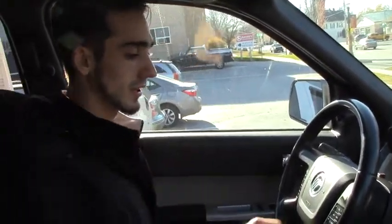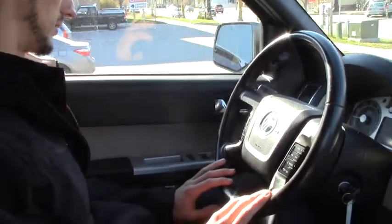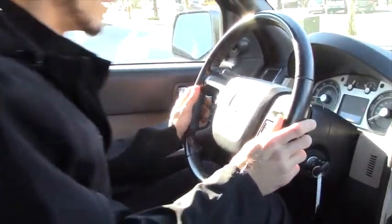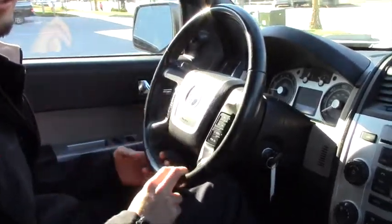It has some pretty cool features. You're going to have your volume controls and your cruise controls right in the steering wheel. You do have auto lights and auto windows. It does have 61,000 miles on it, which is not bad for the year at all.